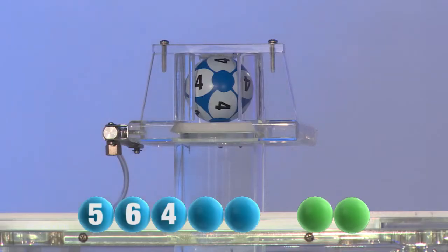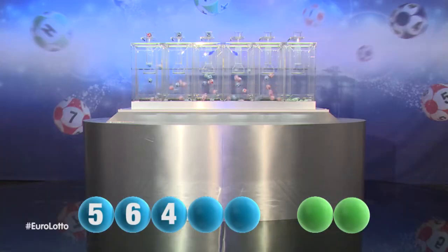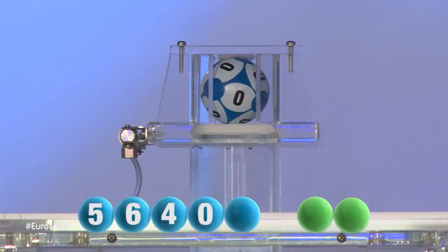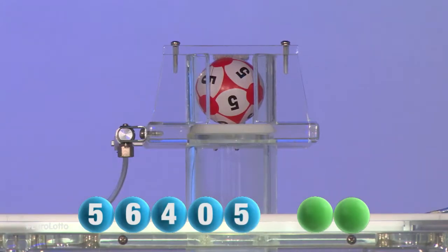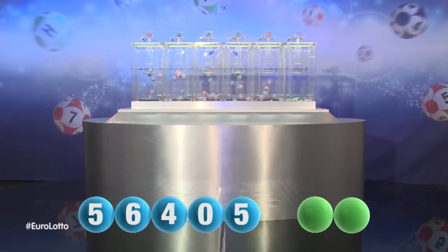The third number in the sequence is four. Here is the fourth number and it is zero. The final number tonight is five. And now let's get the two letters.